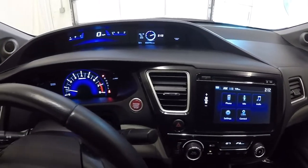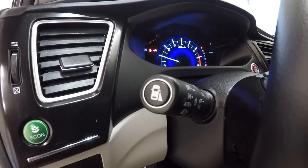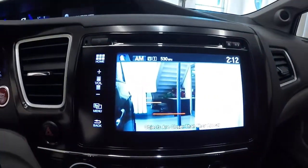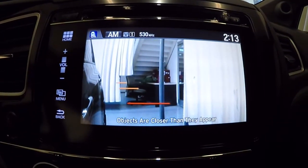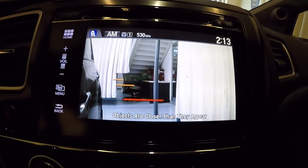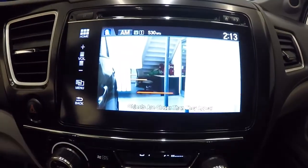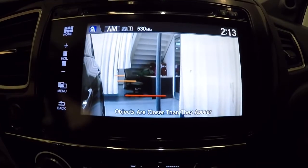Before we check out the back seat, I wanted to show you the blind spot monitoring system. It's activated by this button on the turn signal. When you touch it, it engages the side camera view on the video monitor — that's the left side of the car shown on the left side of the screen, giving you the blind spot when making a lane change. It also engages when you put on your right turn signal. Really sharp feature — one of the best things about Hondas.